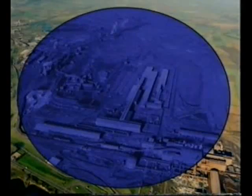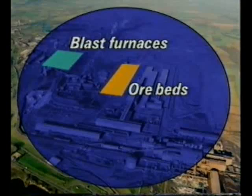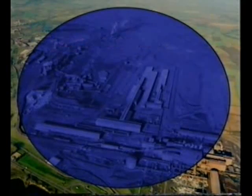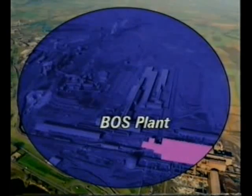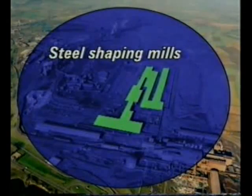On the Scunthorpe site, iron is extracted from its ores in these four blast furnaces. Coke is made in ovens here. Sintering — that is blending iron ore, coke and limestone — takes place here. Iron is converted to steel in the basic oxygen process in this plant. And finished materials are converted into a variety of shapes here.